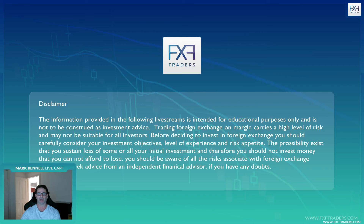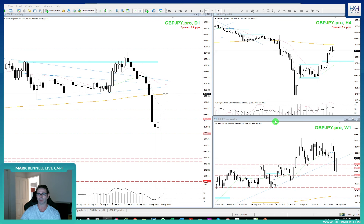Hi there folks, Mark Bernal from FXF Traders here with another trade recap, this time on Pound Yen. Quick reference to the disclaimer that says everything is for educational purposes only.